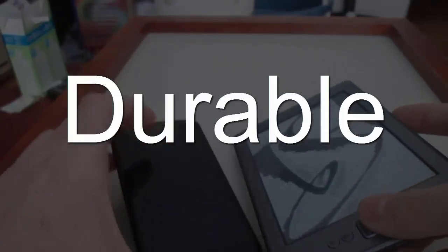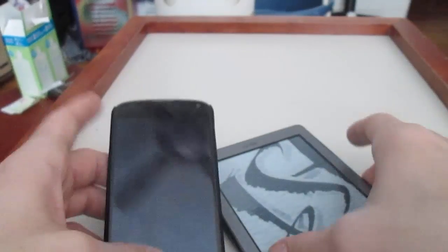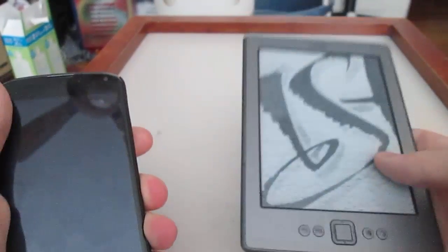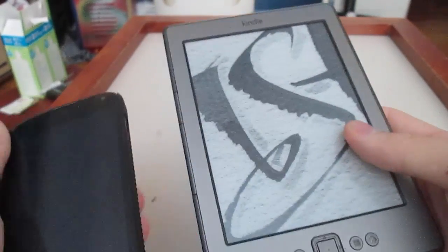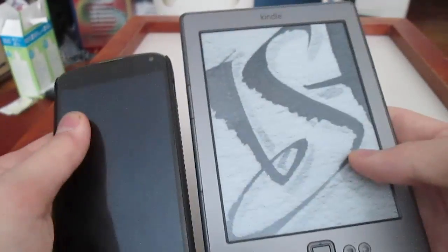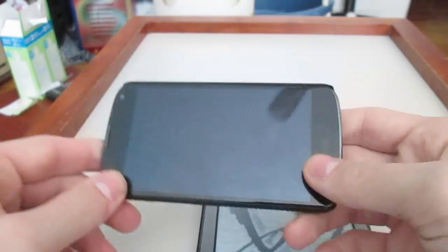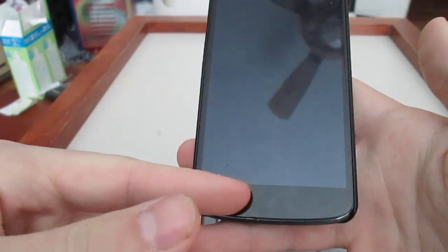Number 4: durable. When you drop a tablet and an e-reader, both can break, but the question is which one is more likely to break first. When YouTubers make drop test videos, they drop tablets, phones, and Kindles to see if they break. When they drop tablets, they always break right away. This phone — I cracked the screen the first time I dropped it.